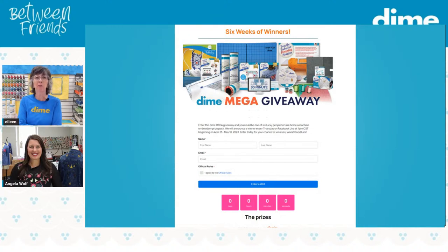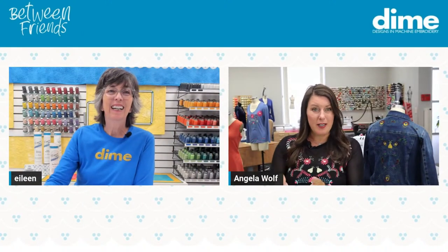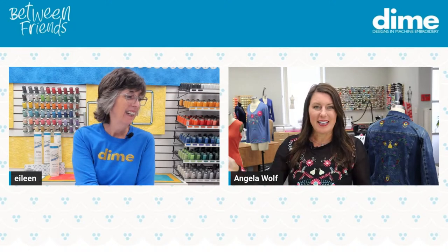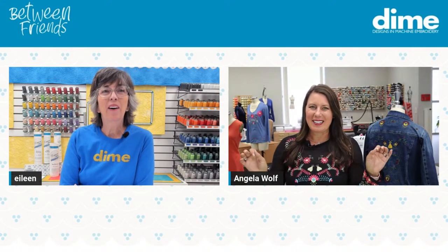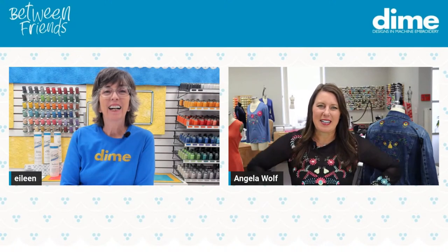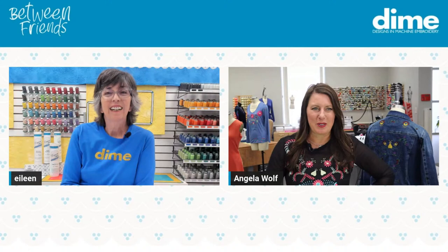Angela, tell us about your giveaway. Yours is amazing, by the way. Mine is a giveaway where you can also enter every day. I'm giving away my brand-new collection, the Whimsical Collection, which I'm so excited to have with you. It opened yesterday — you can enter every day — and next Wednesday when I'm in Vegas, I'll draw one lucky winner to receive this collection.